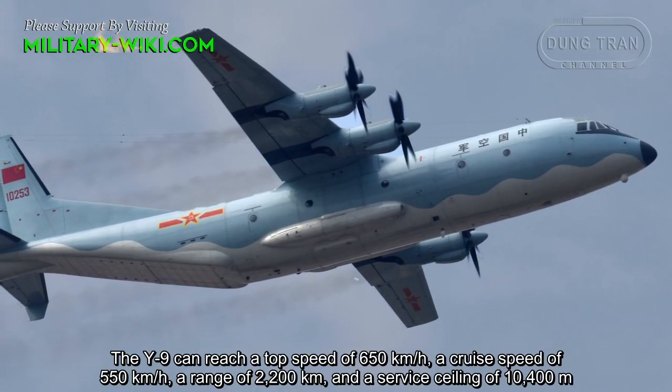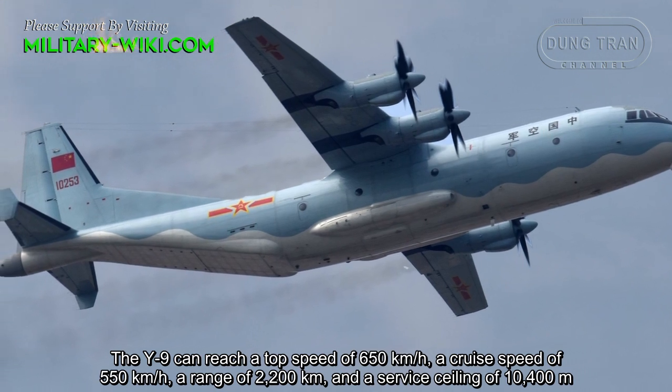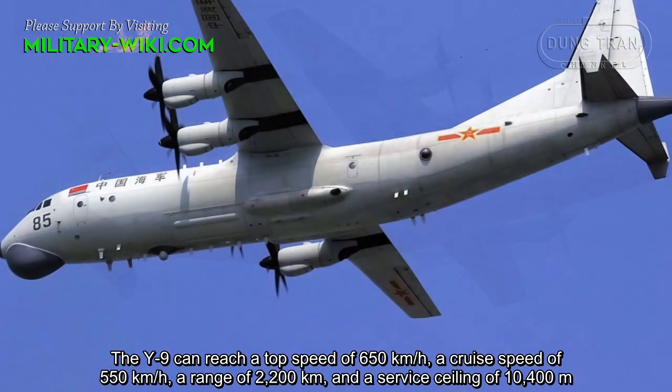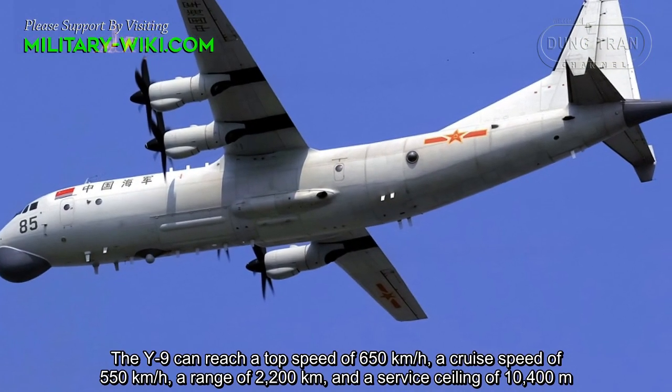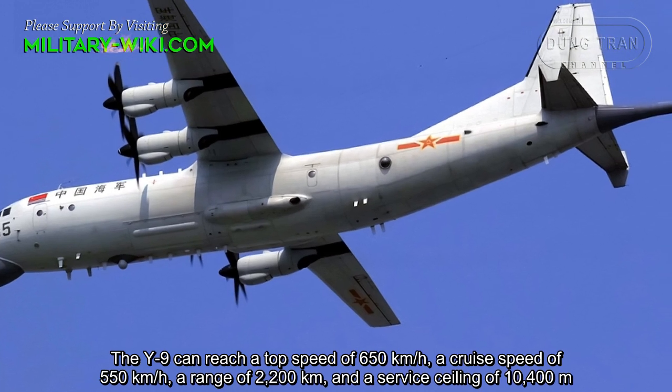The Y-9E can reach a top speed of 650 km/h, a cruise speed of 550 km/h, a range of 2,200 km, and a service ceiling of 10,400 meters.